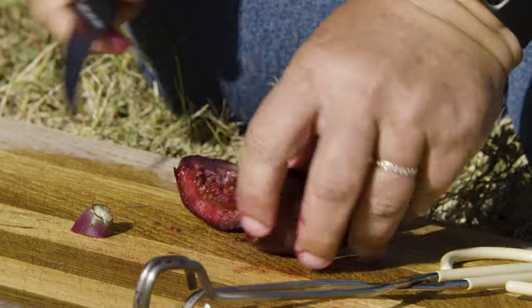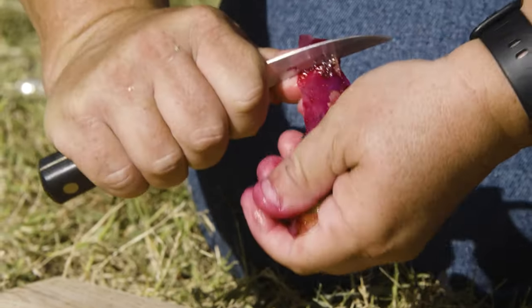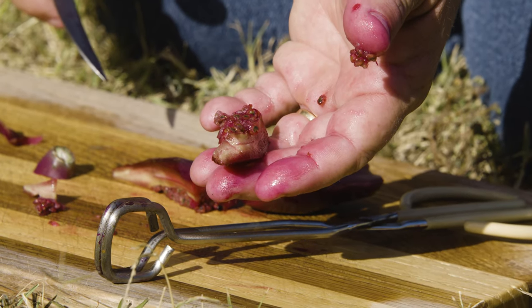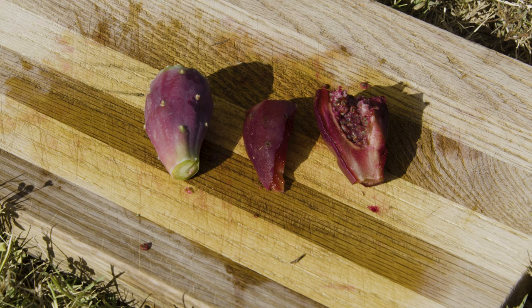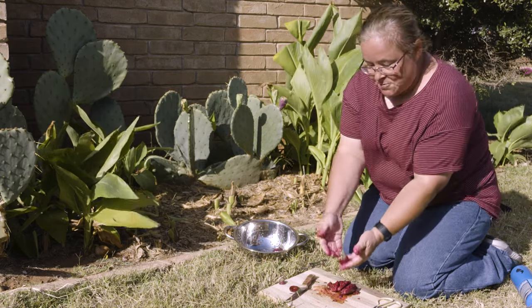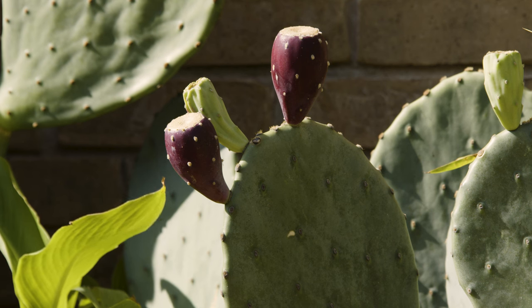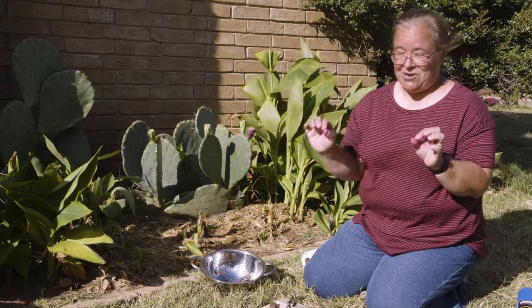After you peel off the skin, you'll have little pieces of red fruit with a whole bunch of seeds. You can chop it up and put it in smoothies, strain it and drink it as juice, or eat it raw. It can also leave a good stain on fabric. Whenever you see a prickly pear in the Oklahoma landscape, see it for more than just its ornamental beauty — it has uses beyond beauty. Just remember to put a little more care into harvest and preparation than your average fruit.